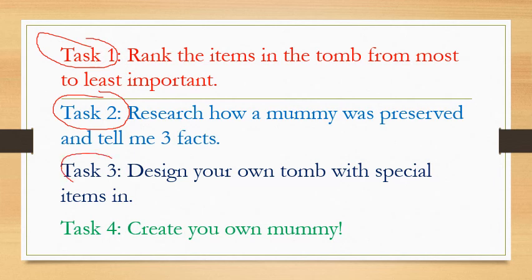Task three: design your own tomb with special items in it. Think about all the things we've looked at — canopic jars, Book of Spells, amulets, paintings. What would you want in your tomb? Would it be that special teddy bear you've had since you were little? Would it be pepperoni pizza? You can draw it, you can write it — it is completely up to you.